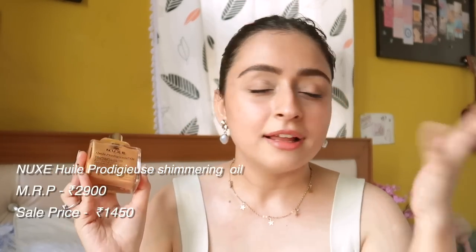I also got the other variant — the Nuxe Huile Prodigieuse in the shimmery version. I got the small one because I don't need shimmer a lot. This one smells more sweet and vanilla compared to the regular one. The small one's price is 2900 and I got it for 1450. If you see me transforming into a French girl day by day — mind your business.